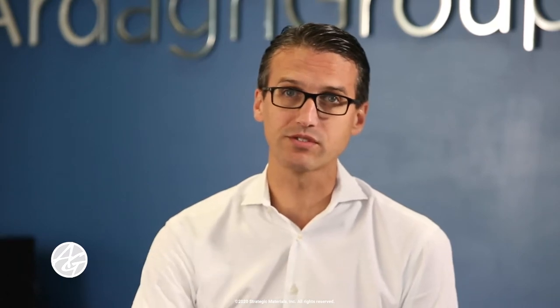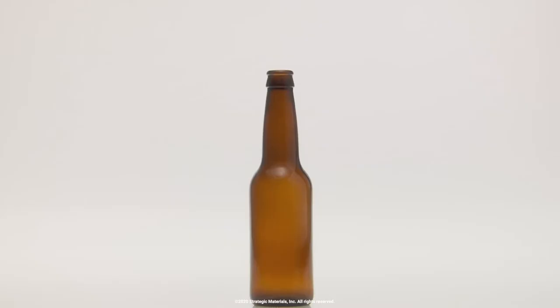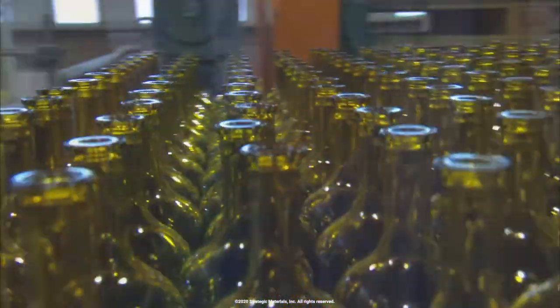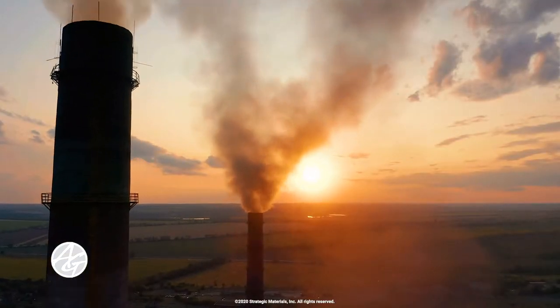We and our customers choose glass for three main reasons. First, it protects the product and provides excellent shelf life. Second, it provides the best experience — it is transparent, it allows the product to be showcased, and it can be made in various shapes, sizes, and colors, and also provides an ability for decoration. Third and most important, glass is the most environmentally friendly packaging solution in the world.